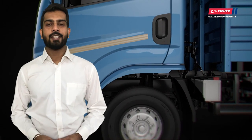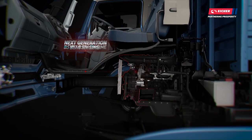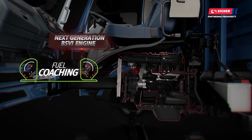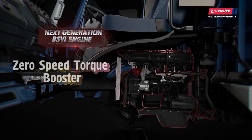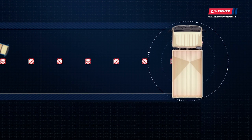It has a powerful E366 engine which offers the widest flat top curve and the highest power density. With unique features like M-Booster Plus, fuel coaching, cruise control, and zero speed torque booster, it offers up to 7% higher mileage than the competition.